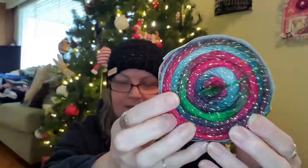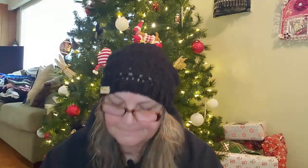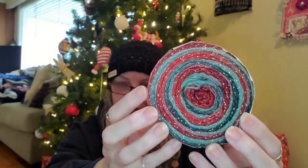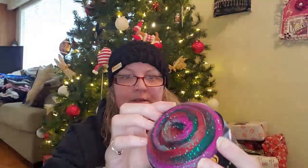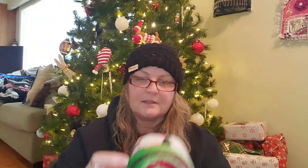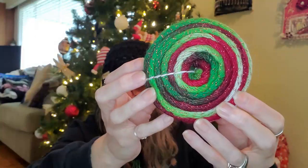These ones I believe you can get individually. This one is color 21. This one I just love — it's color 22. This one is color 23. And this one is color 24. So if you look on Hobie's site, you'll probably be able to find them.